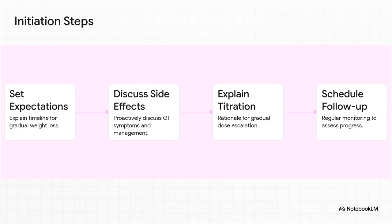It's a simple but really comprehensive checklist for every single patient. And this is what that framework looks like in action — it's so much more than just writing a prescription. It's about setting realistic expectations that this is a gradual journey, proactively discussing common side effects and how to manage them, explaining why we titrate the dose slowly, and scheduling that all-important regular follow-up.